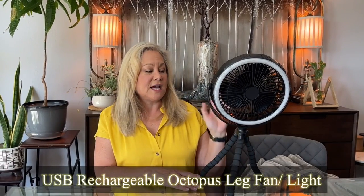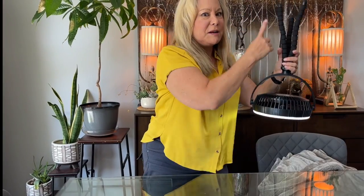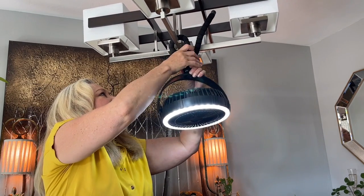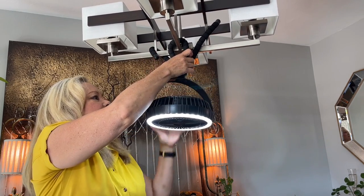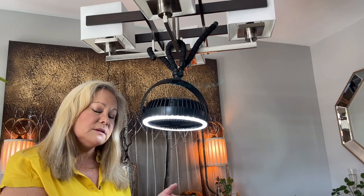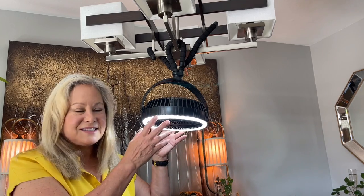This is another great option that is actually a light and a fan combined, with its own battery. What I like about it is you can set it on the table, or — let me show you — it has these bendy legs, and I can hook it right up here on my dining room light. It's hanging pretty securely. It has three different light brightnesses and three different fan speeds, so when you're sitting at your dining room table with the power out and it's hot, you have a nice comfortable place to eat. It also packs up really small — great for apartment dwellers.